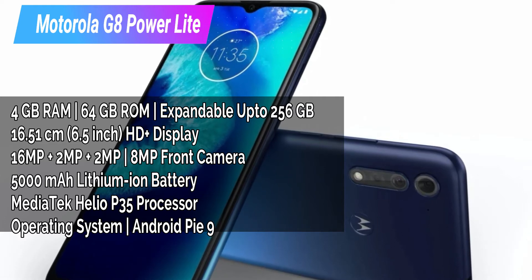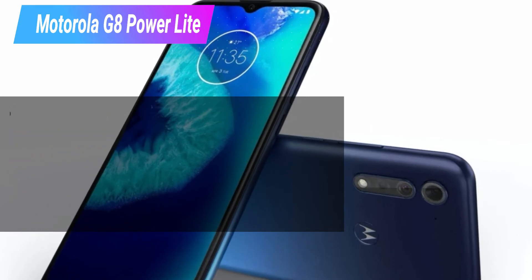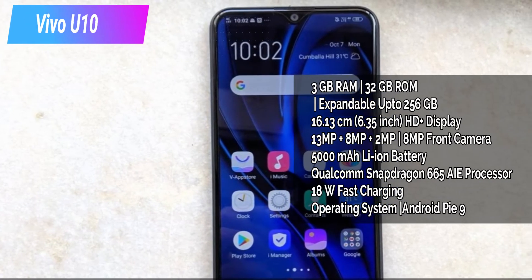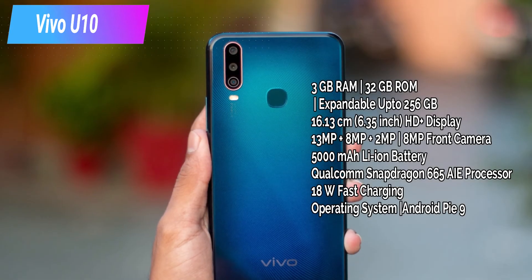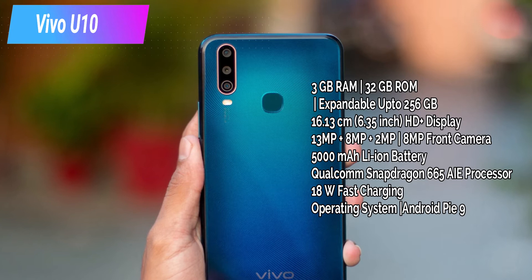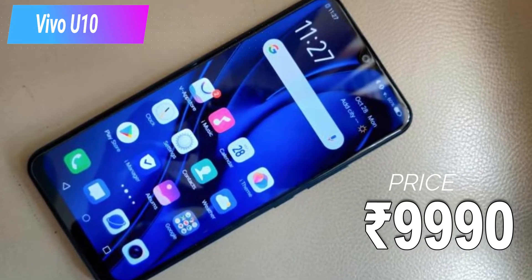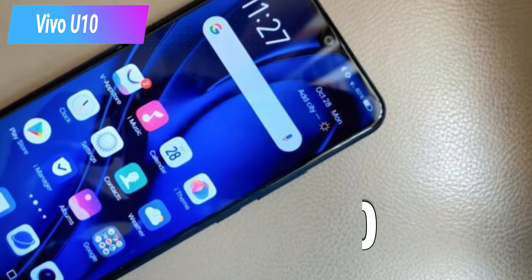The Motorola G8 Power Lite runs on a MediaTek Helio P35 processor and Android 10. The price is 8,999 rupees. At 9,000 rupees with 4GB RAM and 64GB ROM, it's a nice mobile, but it doesn't have a fast charger. The Vivo U10 does have an 18W fast charger, along with an ultra gaming mode. The Vivo U10 has a 3GB and 32GB ROM variant, priced at 9,999 rupees.